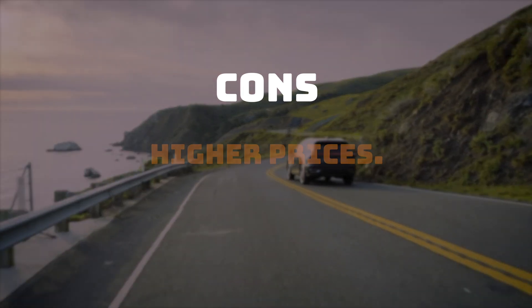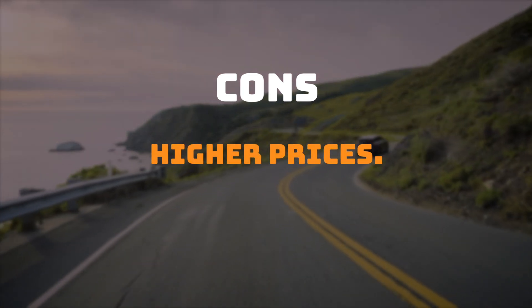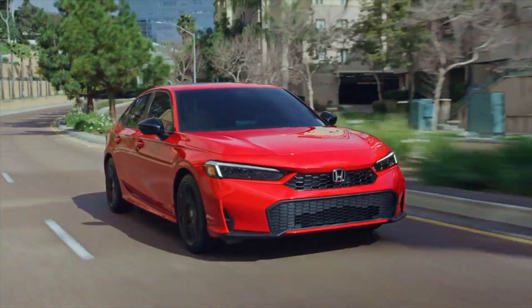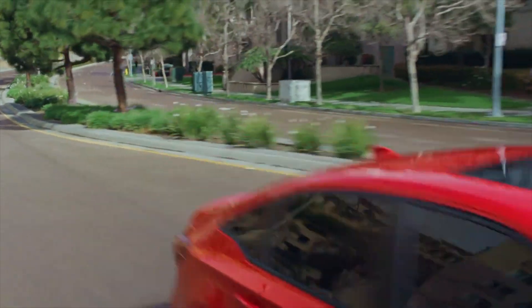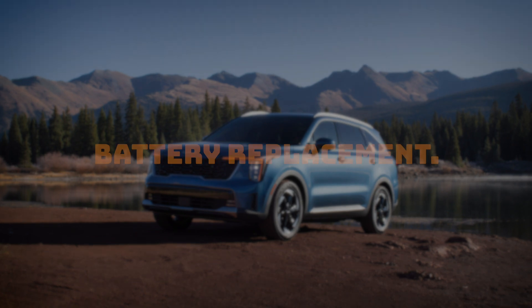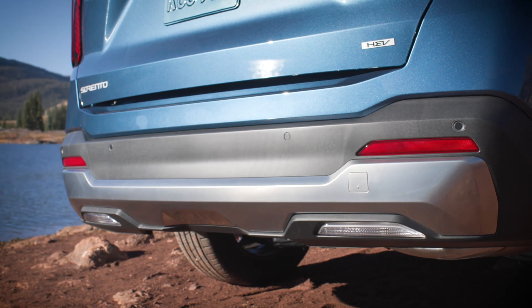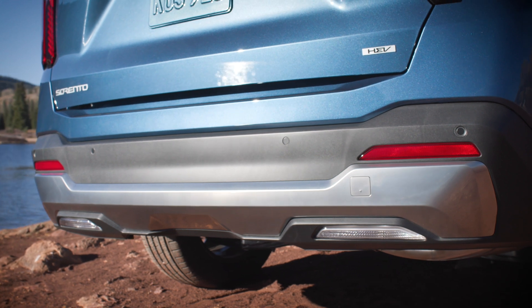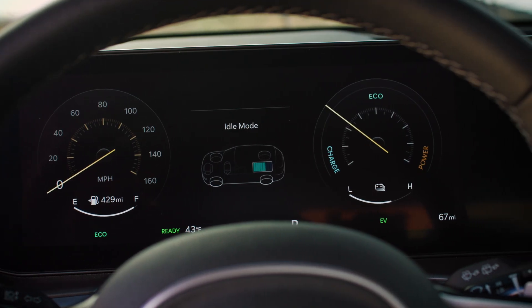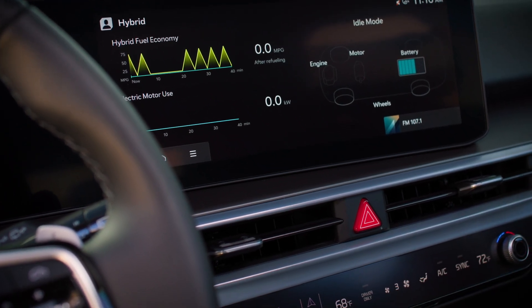What are the cons? Higher price tags. Hybrid vehicles generally have a higher MSRP than comparable gas-only cars. The gap is narrowing as newer technologies emerge, but hybrid versions of automakers' most popular models usually cost more upfront. Battery replacement costs. The battery powering a hybrid's electric motor is more expensive to replace than the familiar 12-volt battery found under the hood of a conventional vehicle. If the propulsion battery fails outside of warranty — which is uncommon — you're facing thousands of dollars for a hybrid battery replacement.